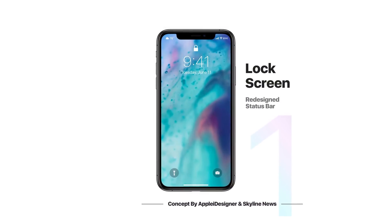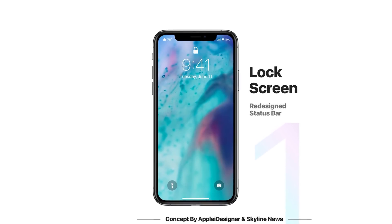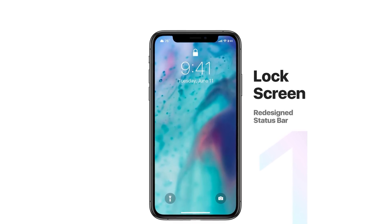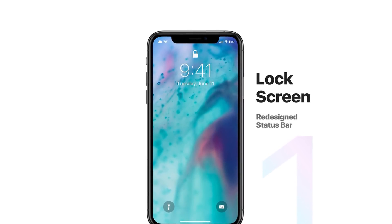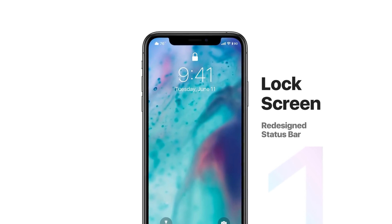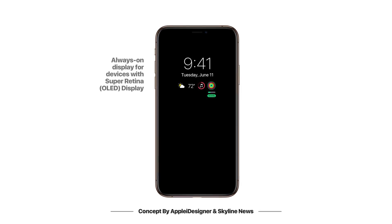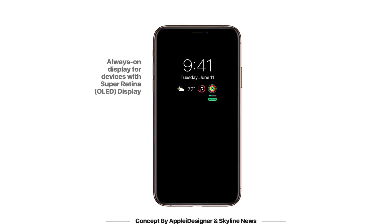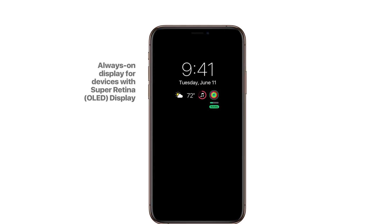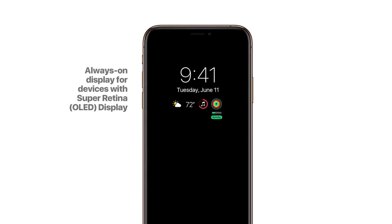Moving on to the lock screen, we could see a redesign of the status bar on the iPhone X, XS, XS Max, and iPhone XR — making it way more useful. For example, in this concept you can see the battery percentage right there, which is a much needed feature so you don't need to open control center. Also, instead of the carrier name, why not have the weather right there? And hopefully, though I'm not sure it will happen, an always-on display for OLED devices — you can see from the concept it looks gorgeous, showing selected information along with the clock and date.